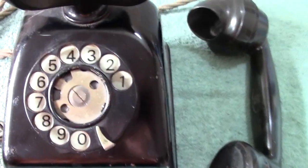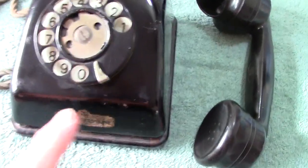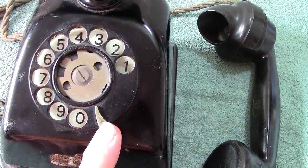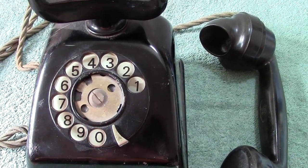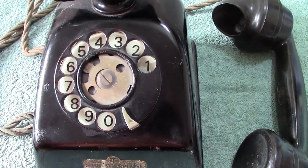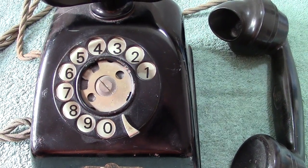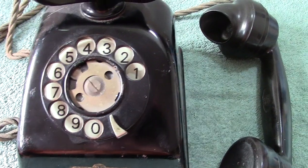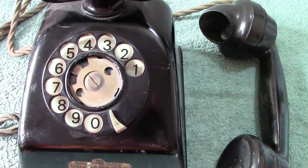They were quite a force in telephone manufacturing in this country. If you notice the dial, there is a space between the finger stop and the zero — there's a little bit of significance there, because you will notice the same thing on telephones made by the Indian Telephone Industries, which was actually started off by this company.